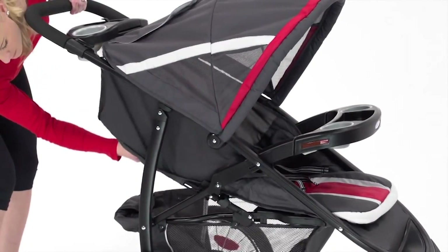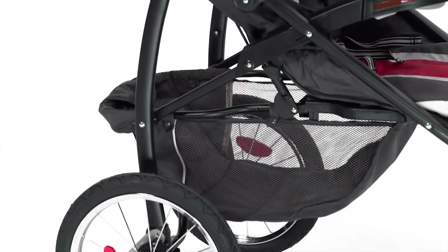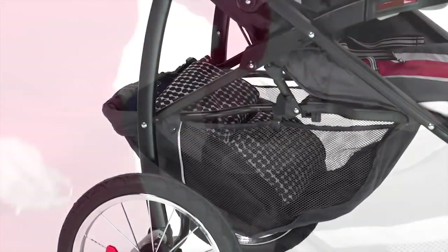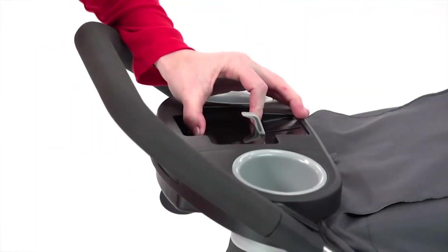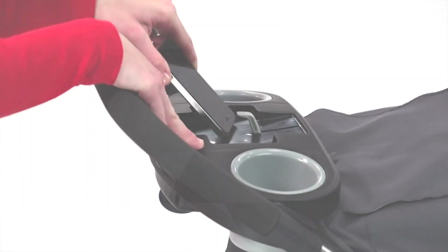Also, a deluxe parent's tray that has a unique smartphone cradle for your phone or MP3 player, two deep cup holders for your beverages, and a covered storage compartment. An extra-large expandable canopy with a peekaboo window keeps your child shaded and gives a bird's eye view of your child while you jog.